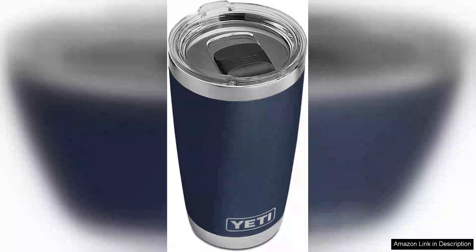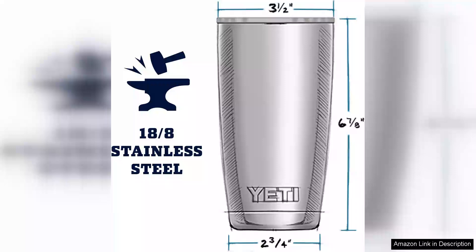The Yeti Rambler 20oz stainless steel vacuum insulated tumbler with MagSlider lid is an impressive addition to anyone's drinkware collection. From the moment you hold it, the robust stainless steel construction feels substantial and durable, ensuring it can withstand the rigors of daily use without showing signs of wear.